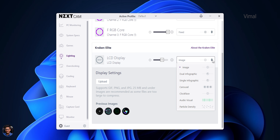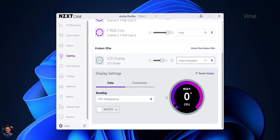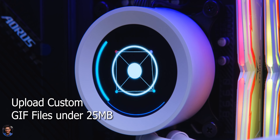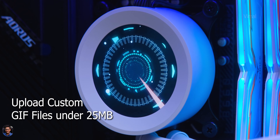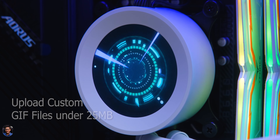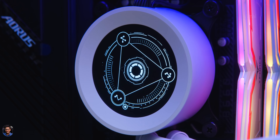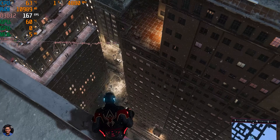The LCD display is also fully customizable. You can make it display PC stats like CPU and GPU temperature, set clock faces, display lots of animations, and best of all you can upload your own custom images or even custom GIF files onto it and set them on the AIO's display — plenty of fun customizing this thing.